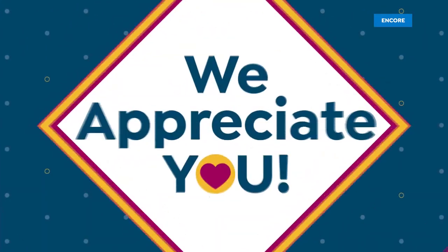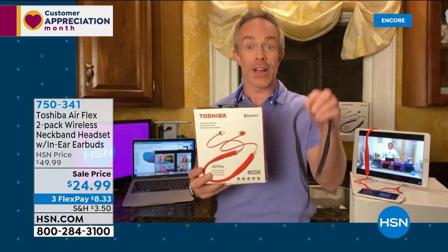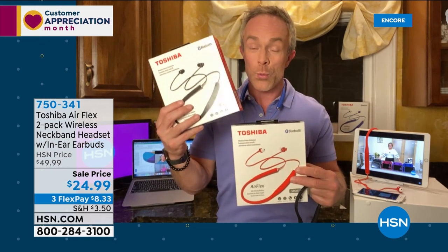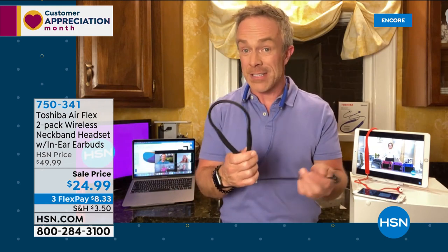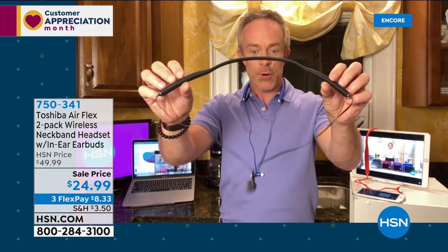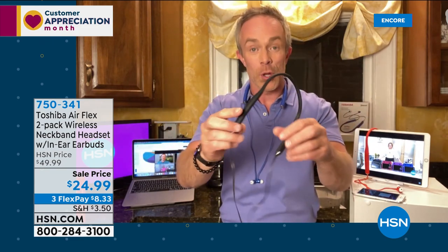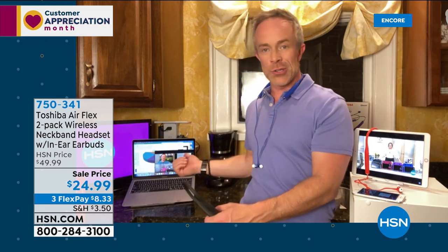Every single person in the house now needs a set of earbuds — for sanity, for school, for gaming. To get Toshiba's latest technology at this price, doubled, is phenomenal. Whether it's a gift for the graduate or just a thank-you to someone — you don't know what device they have, it doesn't matter — call the AirFlex. Notice how the earbuds find each other with a magnetic connection. It's very malleable and comfortable, with a four-hour battery life, completely rechargeable. All controls are right on the headset.